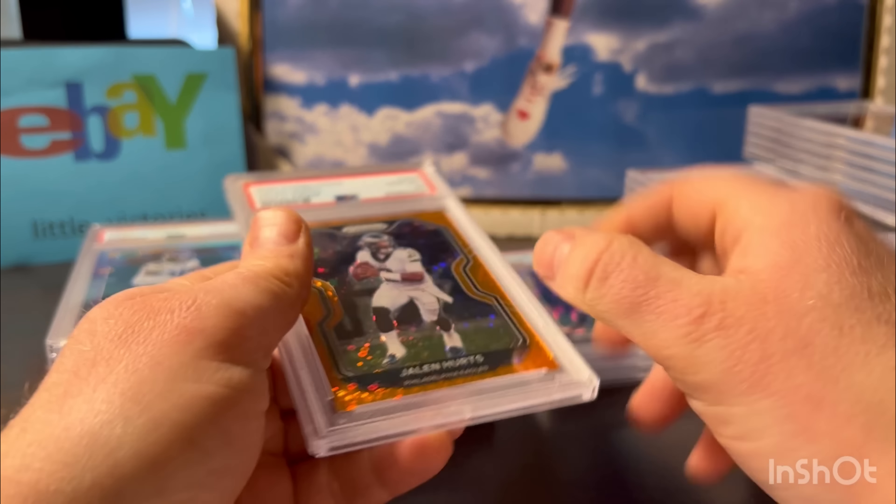Here's another nice one - 2020 Panini Prism Jalen Hurts. This is a Disco Prism. Hopefully he'll have a pretty good run in the playoffs and this card should rise. It's got a gem 10.